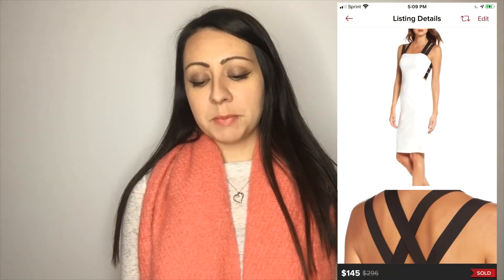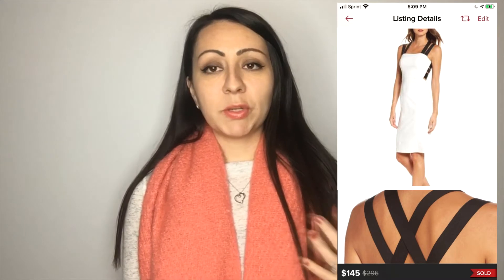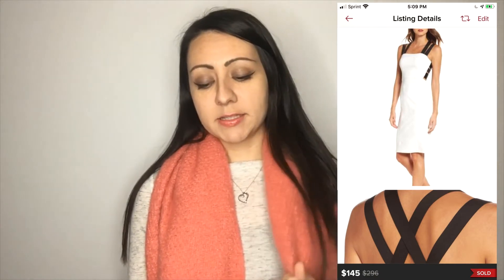The next brand I'd never heard of before. I got it in a liquidation lot — it was new with tags — a really beautiful white dress with black crisscross straps in the back by the brand Maria Bianca Nero. I've never found it anywhere else, but I sold it for $145 on Poshmark, so that was pretty awesome.